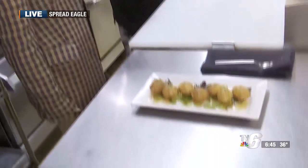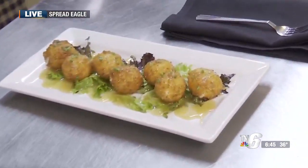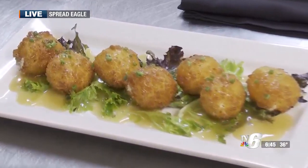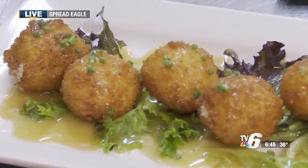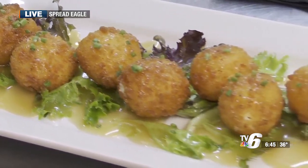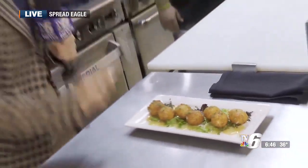So what we have here is fried goat cheese balls. These are our most popular appetizer on our menu. Deep fried, crusted in panko breadcrumbs, and then finished with some lightly dressed mixed greens and our house-made truffle honey. Okay, so am I ready for the official taste test? Get after it.